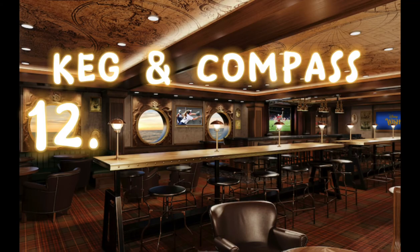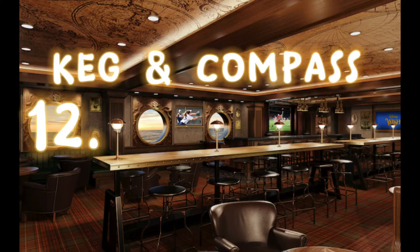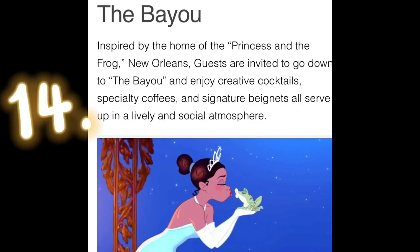Number twelve is the Keg and Compass. If you're looking for a pub-style bar and really good beer choices, this is the place. We're at number thirteen, which is Nightingale's, which is a piano bar. Followed by number fourteen, the Bayou.